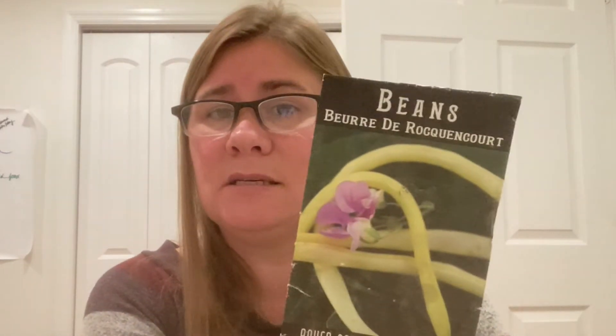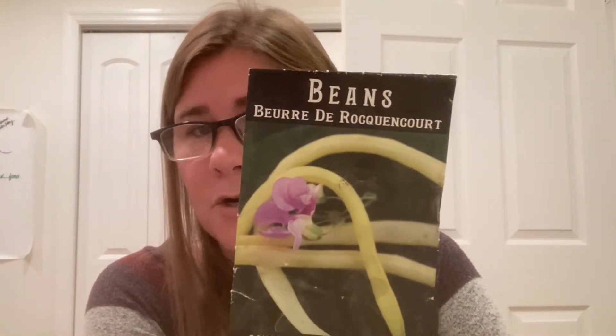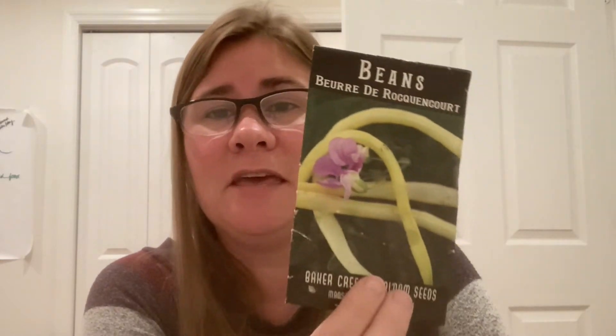For the first time I grew Yellow Wax Beans — Brewery Rocambole from Baker Creek — and these were so prolific. I fell in love. I'll probably plant more of these than green beans next year because I thought they were delicious. I pulled waves and waves of beans off these, canned beans, ate them fresh, liked them roasted with pancetta. These were just great — I would highly recommend them, and they were very easy to grow.